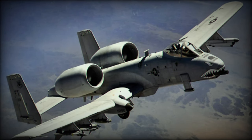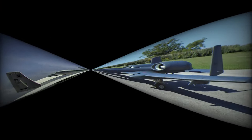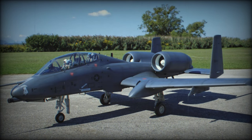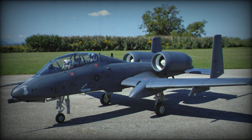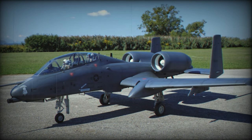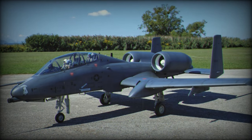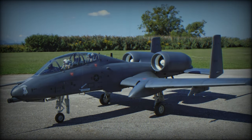As Congress evaluates potential replacements for the A-10, it's crucial to maintain a long-term perspective. The chosen aircraft should not only meet current operational requirements but also have the flexibility to adapt to evolving threats and technologies. A thoughtful and strategic approach to modernization will ensure that the military remains prepared for the challenges of the future.